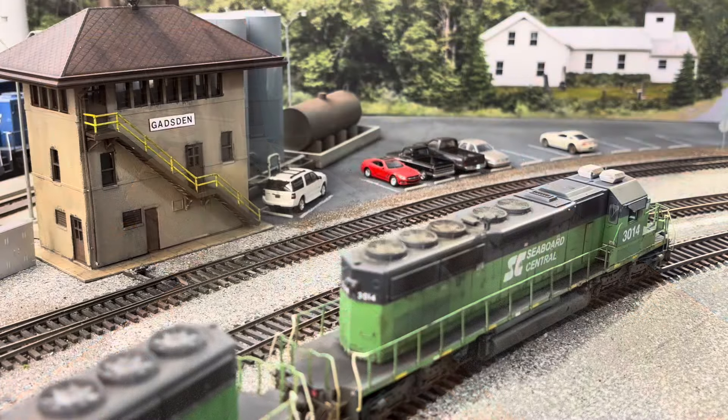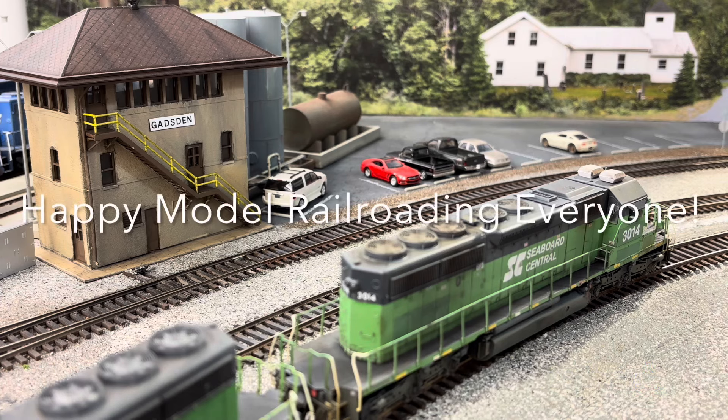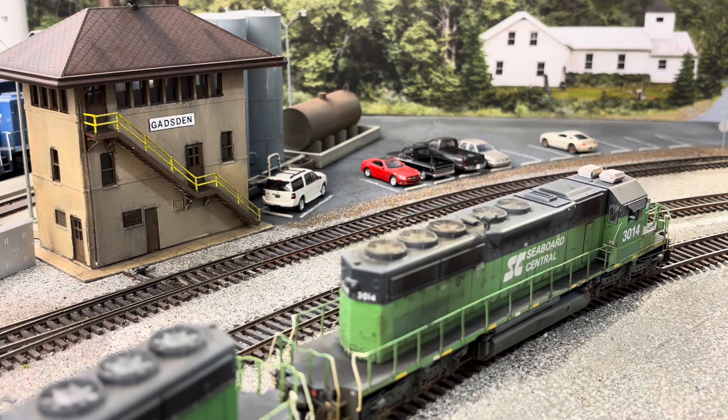I hope you've enjoyed this layout update for November of 2024, and if you have, be sure to give it a like. Until next time, I'm Tim Garland. Thanks for watching the Seaboard Central, and happy model railroading, everyone.